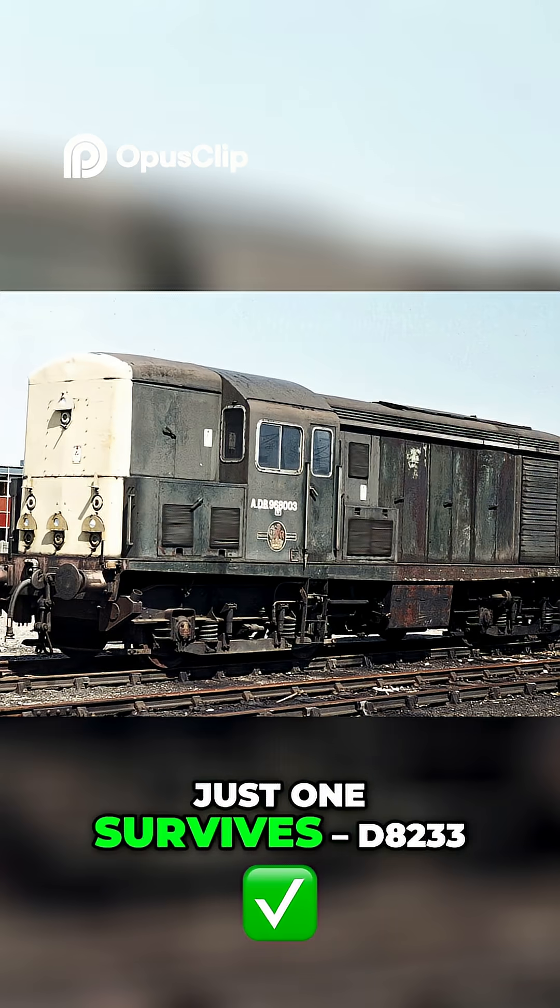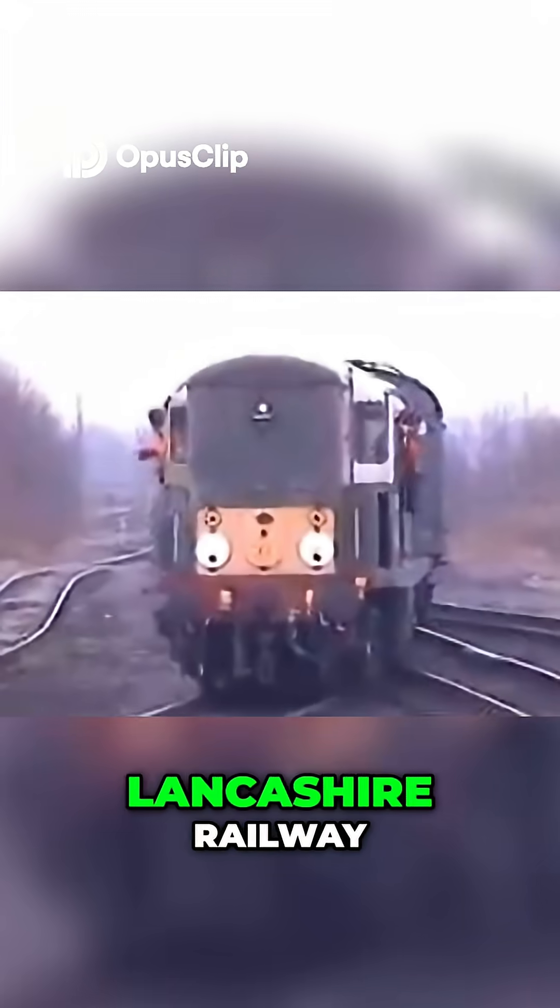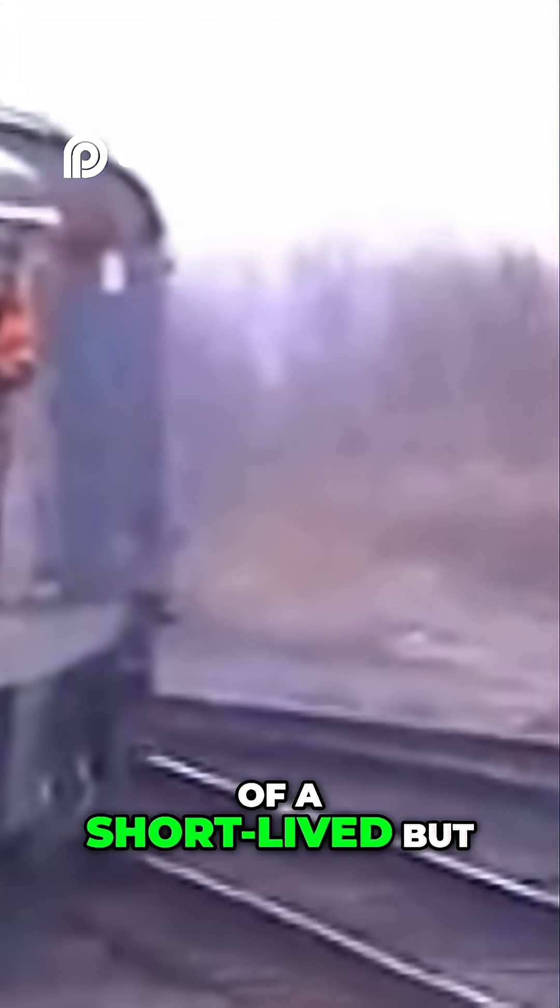Today, just one survives — D8233, preserved at the East Lancashire Railway. It's the last reminder of a short-lived but intriguing chapter in British diesel history.